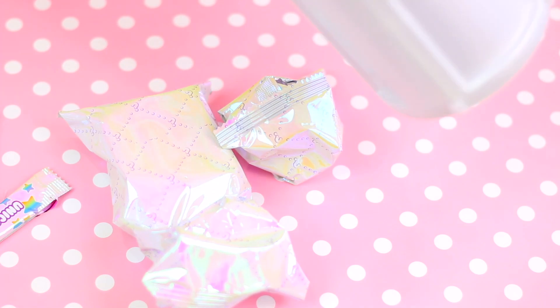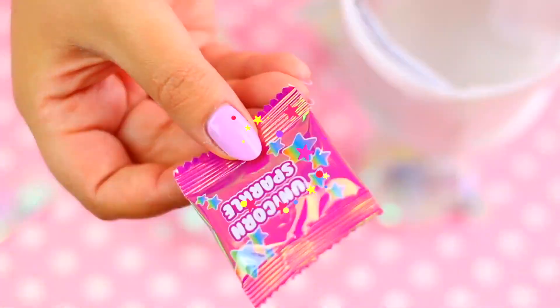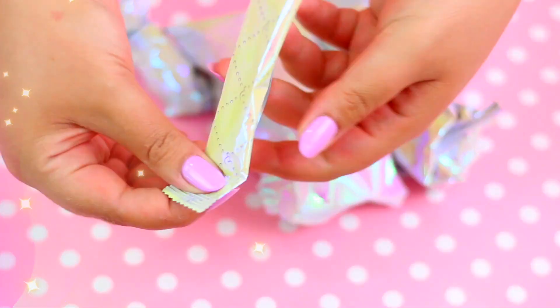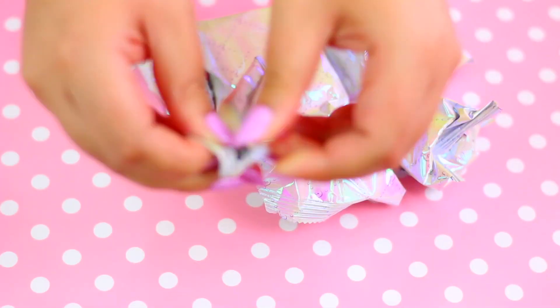Oh my god! Look at all the stuff that is inside the container! So many surprises! Cannot wait to see which slime surprise this is! I'm going to start to open each one of these!